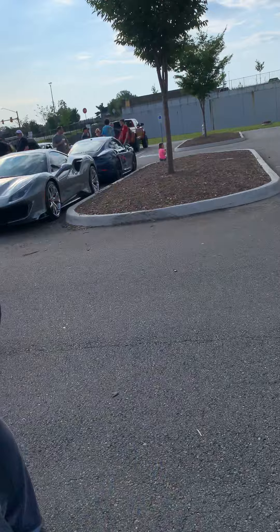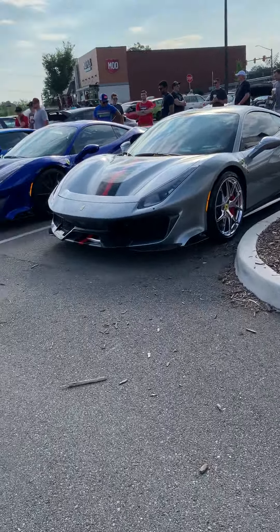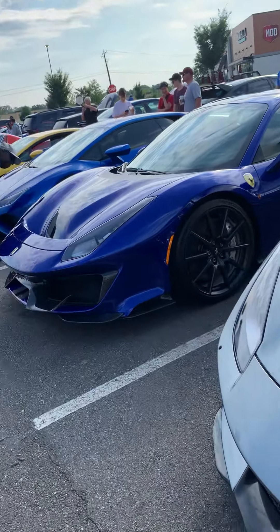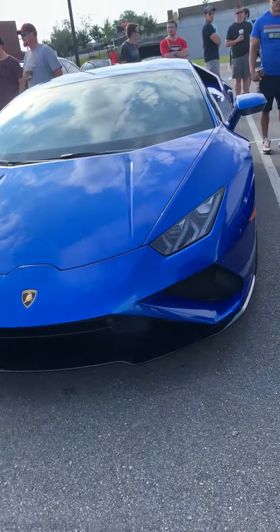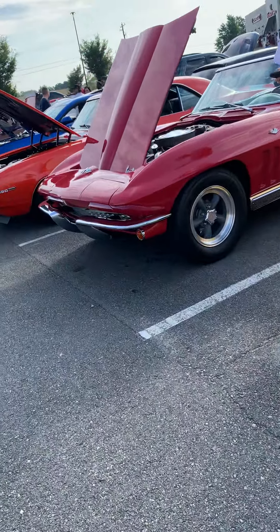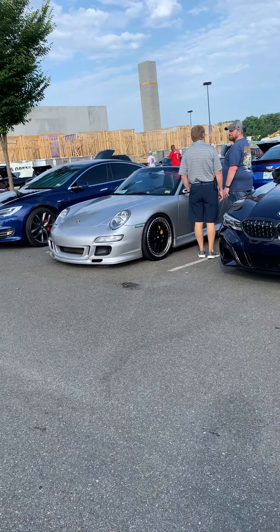There are another two Ferraris next to each other — the blue one is my favorite. Then we have a sapphire blue metallic Lamborghini Aventador. This is the newer one and this is the old one. Then we have a Corvette Stingray, a Toyota Supra, and a Porsche 997.